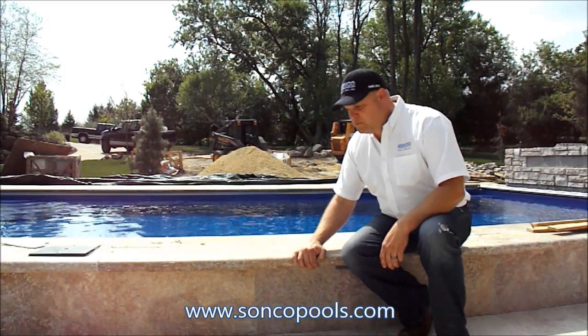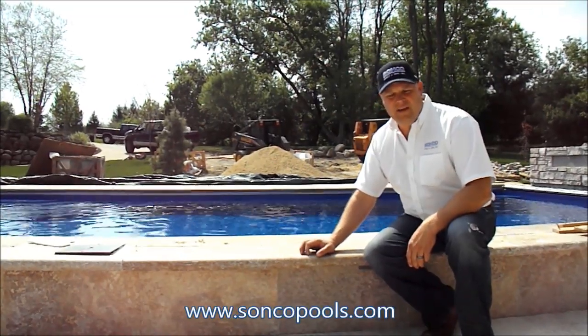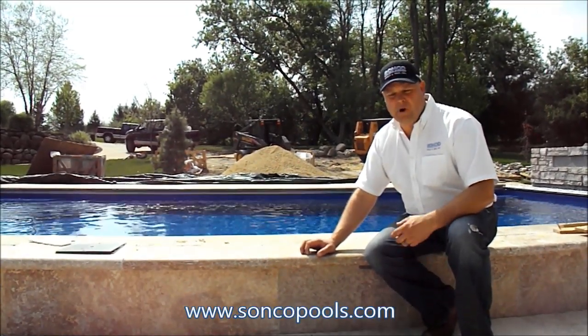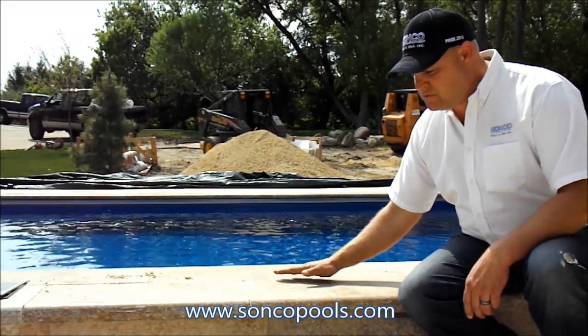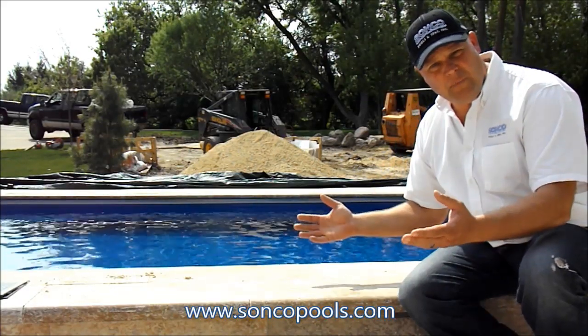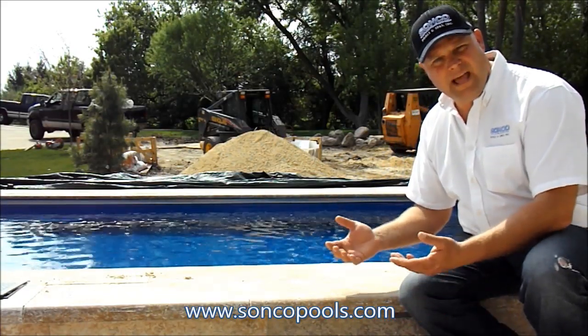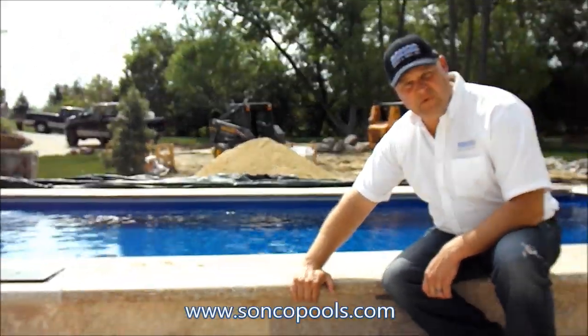This particular pool is using all natural travertine stone. It's almost like a very dense marble type product around the swimming pool. The swimming pool features a coping — this happens to be what we call a double bullnose coping. If you notice, the pool is slightly elevated, but this makes for a very elegant border on the swimming pool.